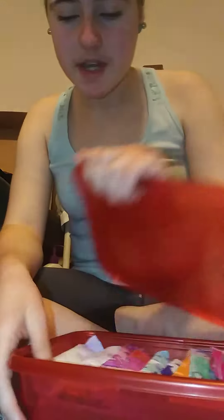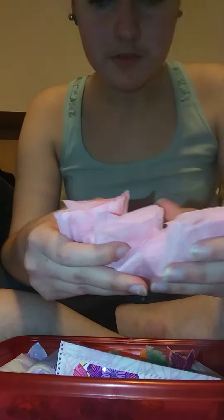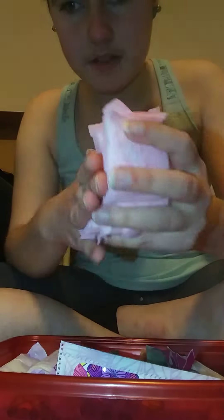This is Caitlin and today we're going to be doing a bathroom period storage video. I have 10 Pure Free Original Fresh Scented Panty Liners.